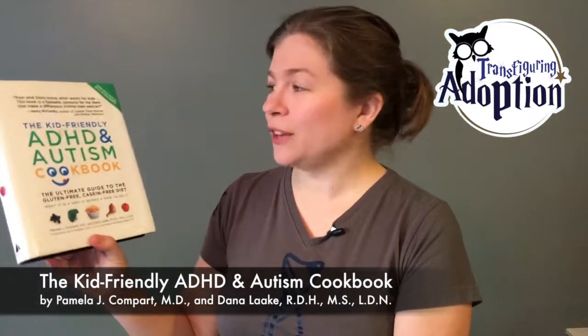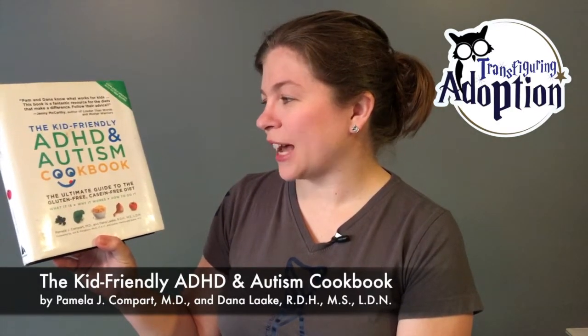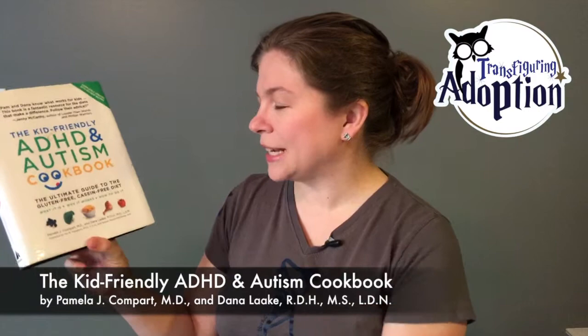Hi, I'm Margie Fink with Transfiguring Adoption with another Foster Care and Adoption book review for the grown-ups. The kid-friendly ADHD and autism cookbook, the ultimate guide to the gluten-free, casein-free diet — what it is, why it works, how to do it. It's by Pamela Compart and Dana Lakey.